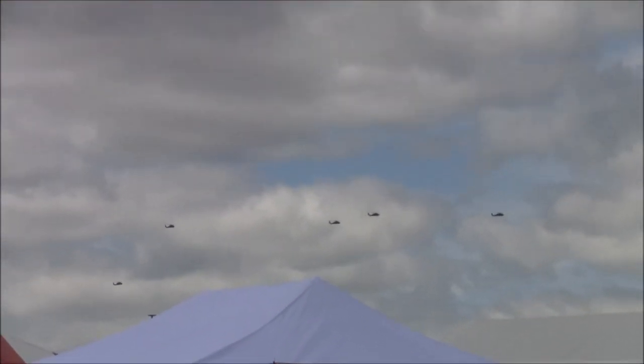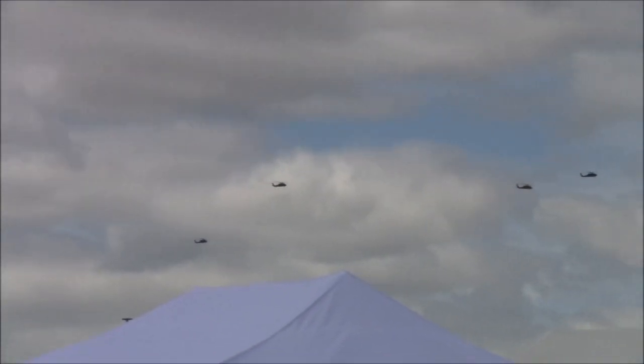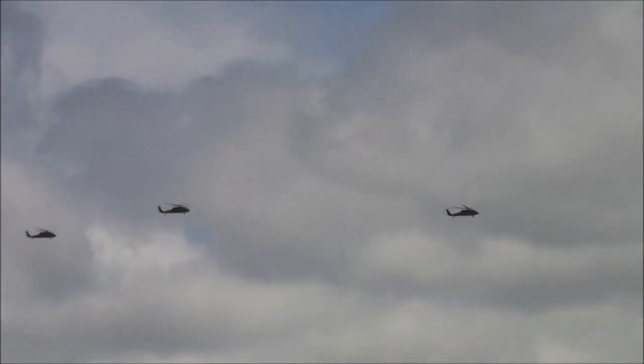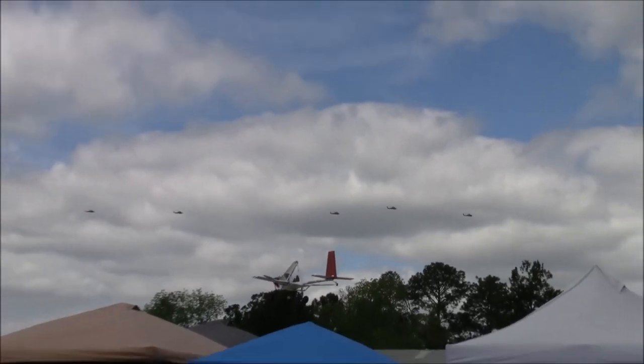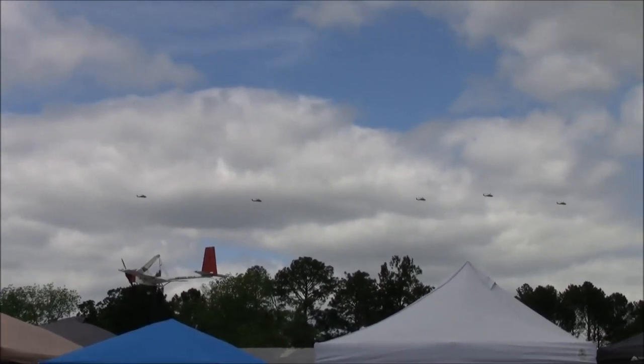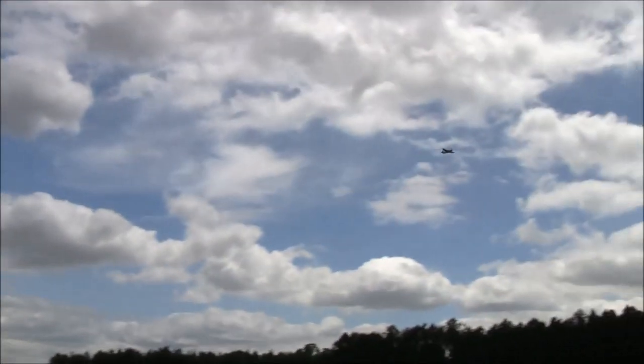There go the Blackhawks. We got a bunch of Blackhawks here — got five of them, flying around training. So we're about an hour outside of Columbus, Georgia — Fort Benning. Those are probably Rangers, who knows what they are. Five Blackhawks flying around in a trail formation.